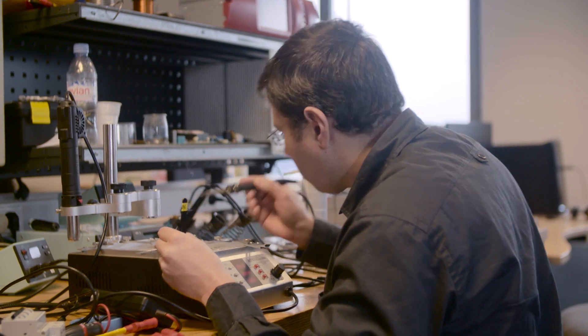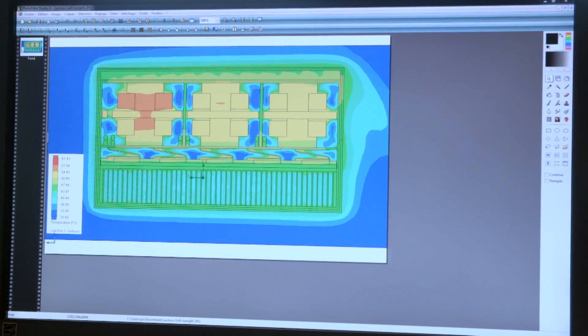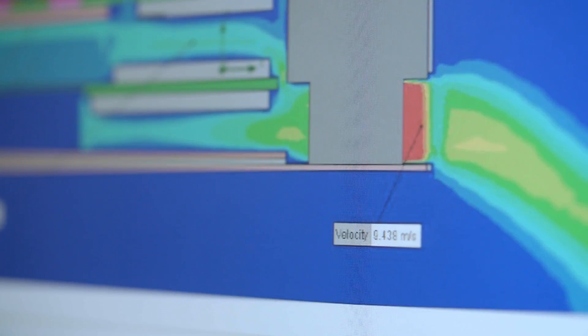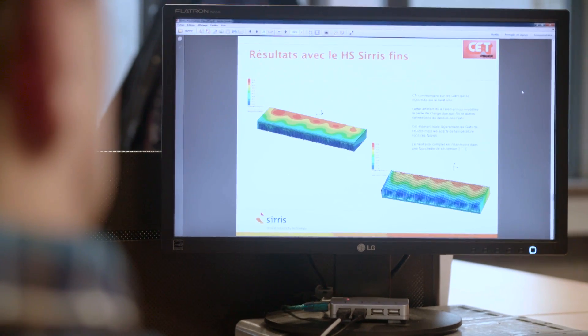Concerning the EMC filter, because of the reduction in size, we needed to implement a specific customized shielding. In order to save time, we asked our partners to run a lot of simulations for us — electronic simulations but also thermal simulations. As an example, we tested several types of heat sink in order to choose the best one. It turned out to be the honeycomb model.